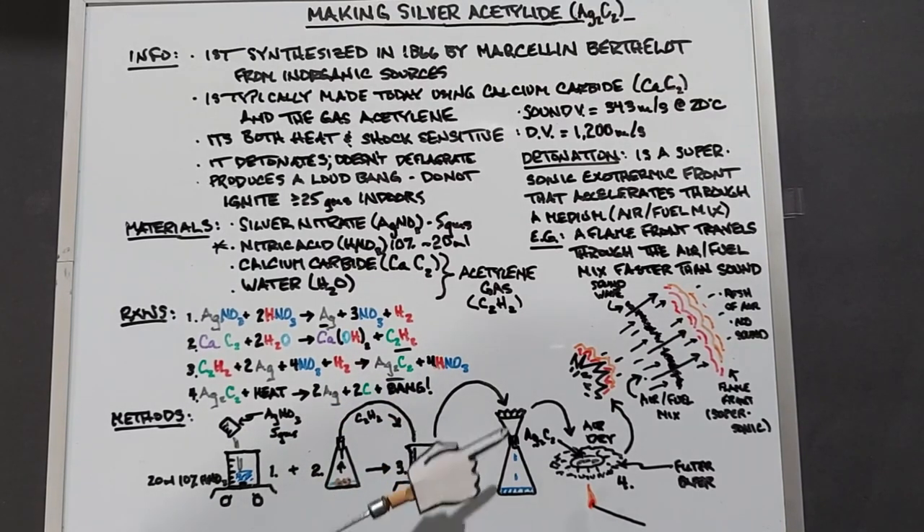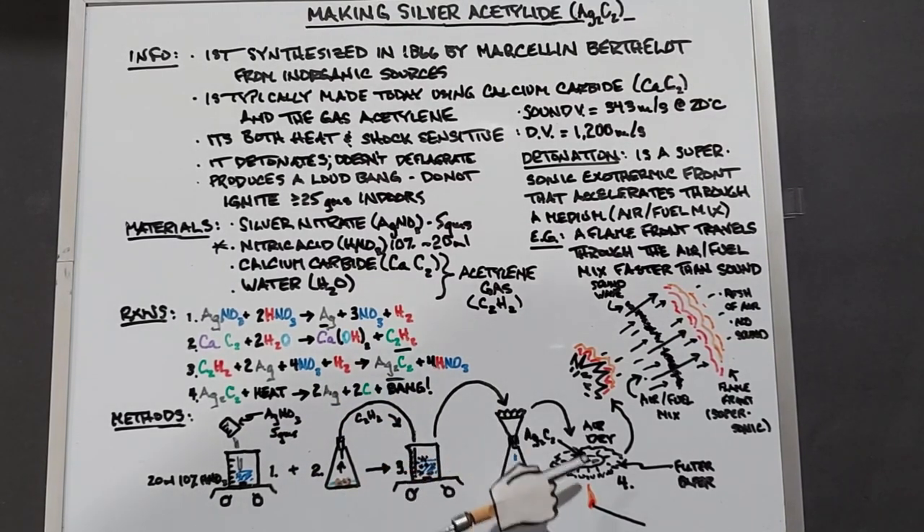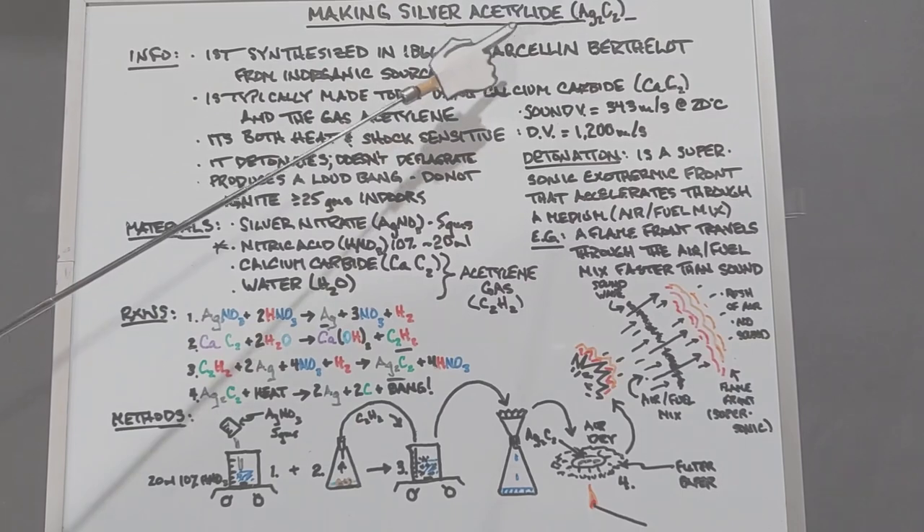The nitric acid can be removed as it's dripping through, and then we'll just dry our silver acetylide. At that point, we're going to light it. I'll try a couple different things just to see how it reacts, and we will have completed the experiment. Let's go ahead and make our silver acetylide.